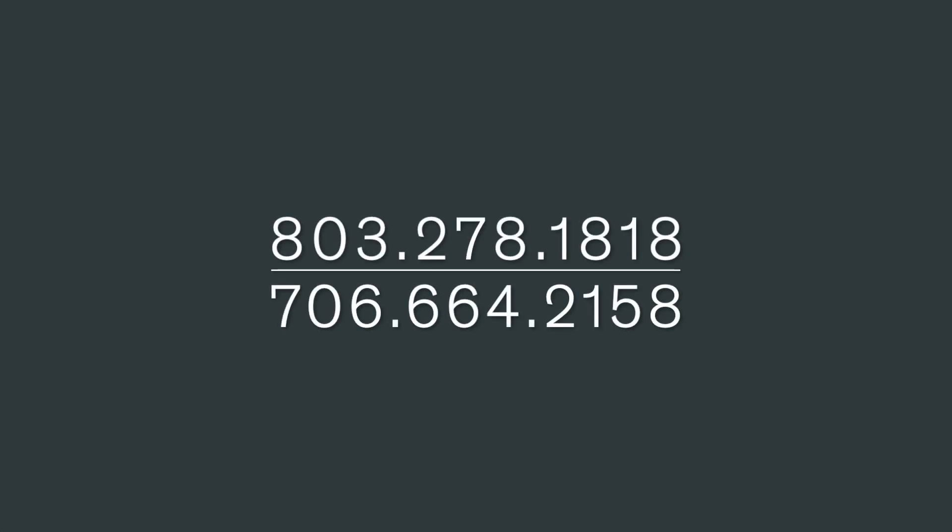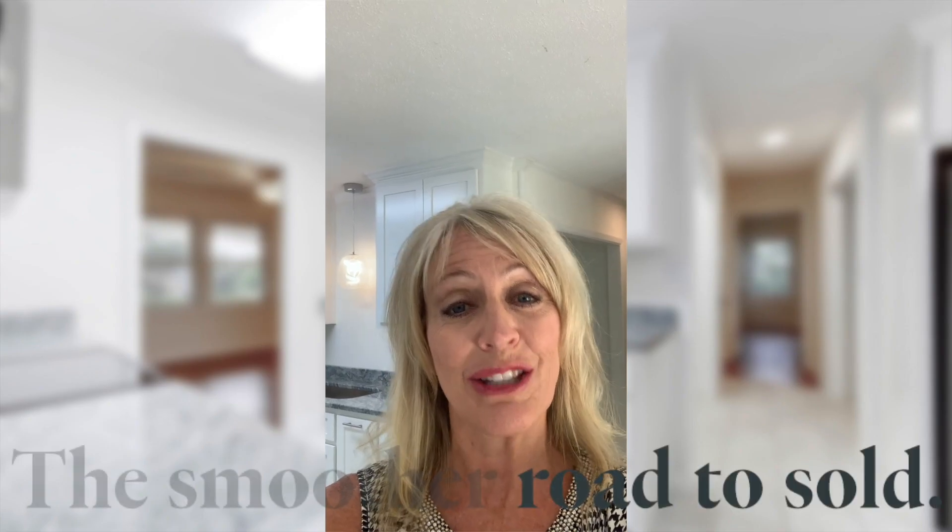So if you want to look into this option, give me a call — I'd be glad to take a look for you. And remember, my team and I are on standby seven days a week, 9 a.m. to 8 p.m., ready to help you take the smoother road to sold.